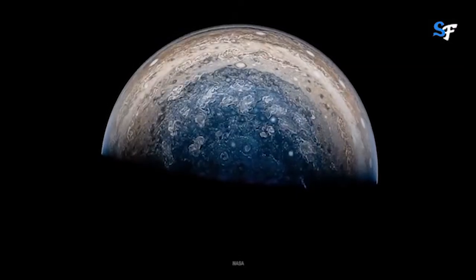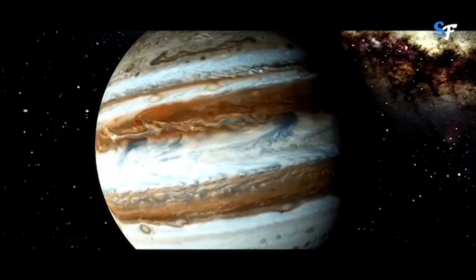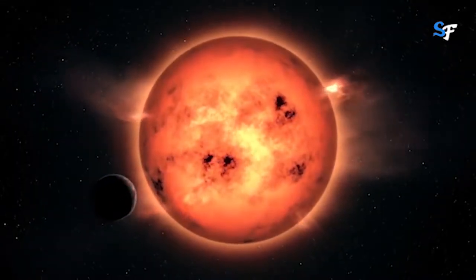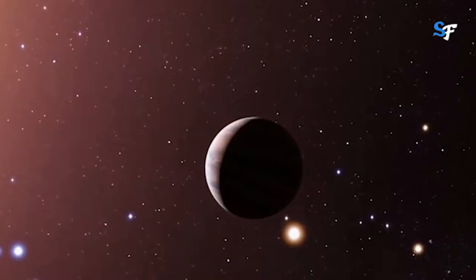Jupiter took shape when the rest of the solar system formed about 4.5 billion years ago, when gravity pulled swirling gas and dust together to become this gas giant. Jupiter took most of the mass left over after the formation of the Sun, ending up with more than twice the combined material of the other bodies in the solar system.